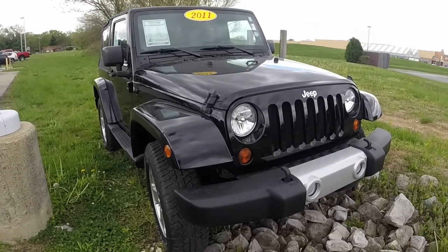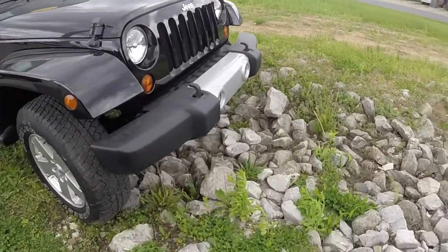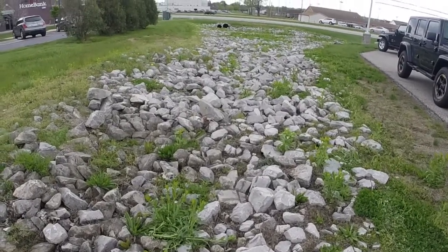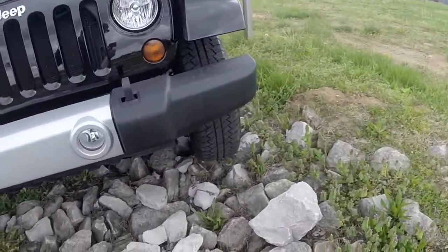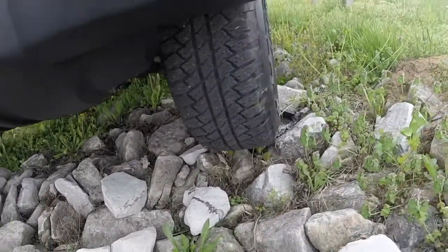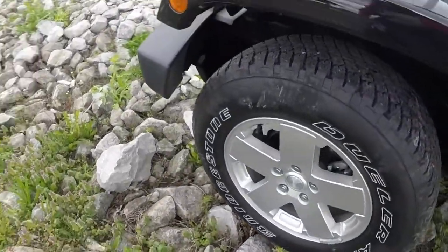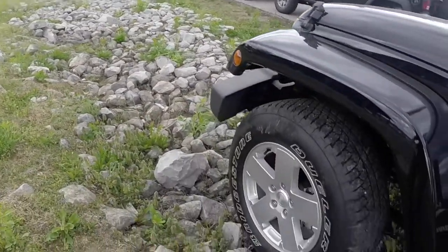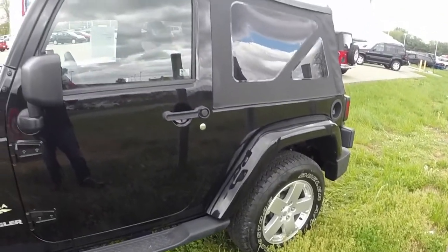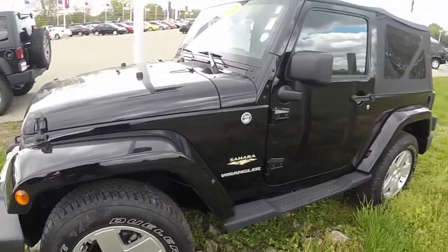Hello everyone. Today we're going to take this Jeep Wrangler Sahara on this little rocky trail that's behind the dealership. It doesn't look too bad, but you'll find out in the video it's pretty rough. Currently this tire is pretty well near as makes no difference off the ground right now. What we're gonna do is just take it slow and kind of see a little bit of what these vehicles are capable of. So go ahead and join us.